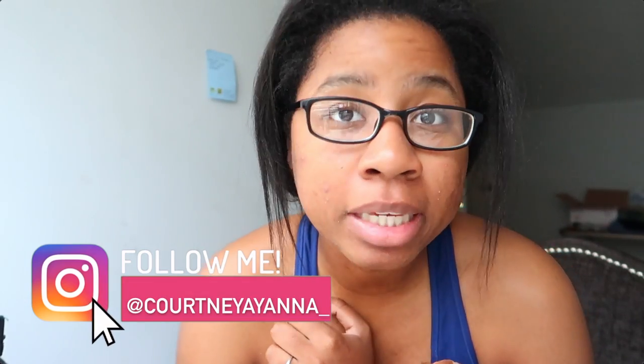Hi guys, today's video is going to be a transformation video from looking so basic to looking a little more snatched. I'm going to an event today and filming some videos, so I wanted to bring you guys along how I'm going to go from looking like a little troll to looking like a little baddie. Don't forget to thumbs up this video, turn on the notification bell, like, comment and subscribe. Let's get into the video.